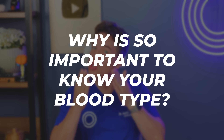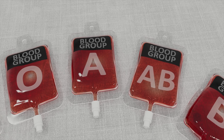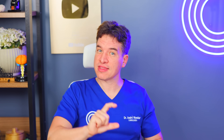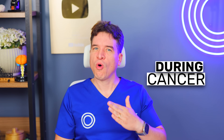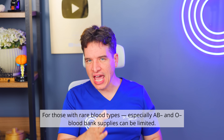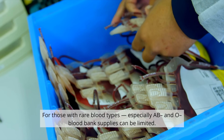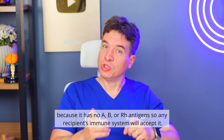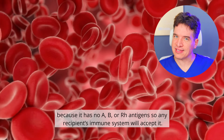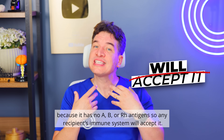Why is it so important to know your blood type? Mainly because if you need a blood transfusion or need to donate blood to someone who does, it could literally mean the difference between life and death. People might need blood after a serious accident, a major surgery, during cancer or leukemia treatment, childbirth complications, or internal bleeding. For those with rare blood types, especially AB negative and O negative, blood bank supplies can be limited. O negative, though not extremely rare at about 7% of the population, is known as the universal red cell donor because it has no A, B, or RH antigens, so any recipient's immune system will accept it. That's why O negative blood is used most often in emergencies.